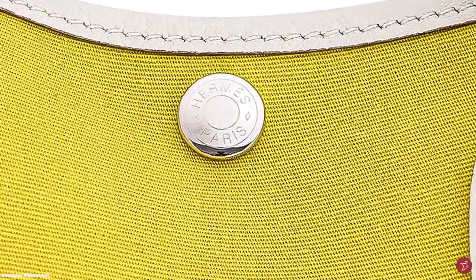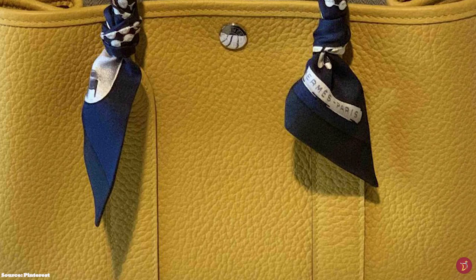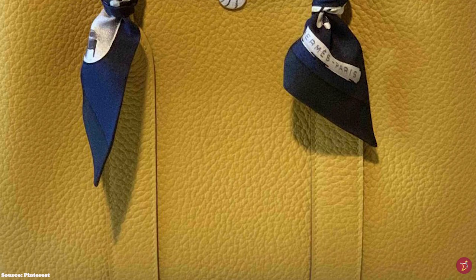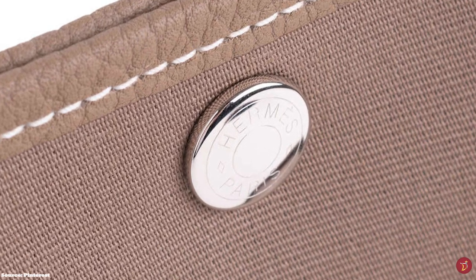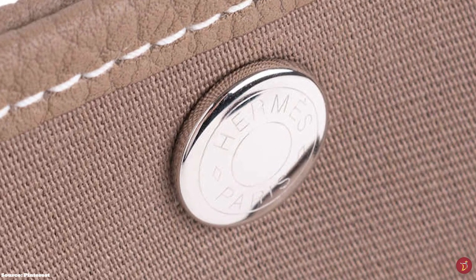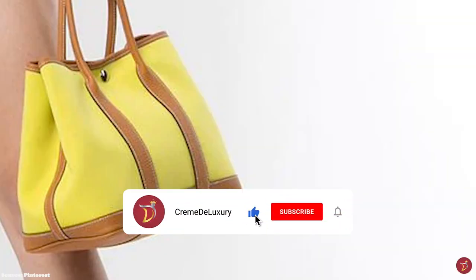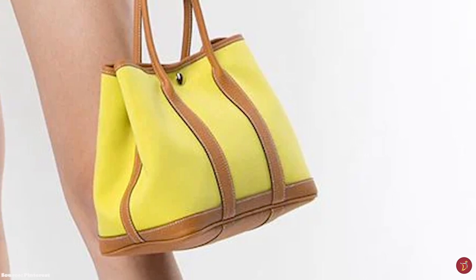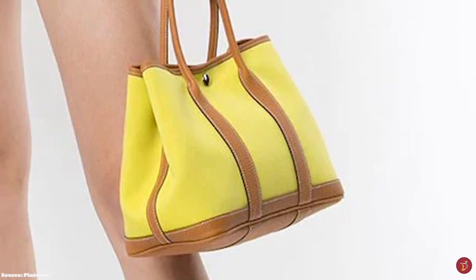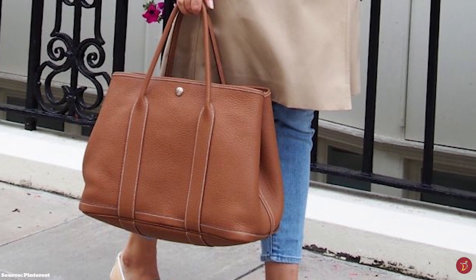The simple design allows for easy access. The Clou de Selle snap fastening connecting the sides of the bag can be unclipped, allowing you to extend or expand the bag and opt for a wider base — extremely handy for carrying extra items and making it a great everyday travel bag. The Hermès Garden Party Bag comes in three sizes: the 30, 36 and 39 — correlating to small, medium and large. The 39 is more heavy-duty and better for travel, while the small and medium are more widely available. It is one of the most affordable Hermès handbags considering the exquisite finish and craftsmanship from the Hermès Fashion House.